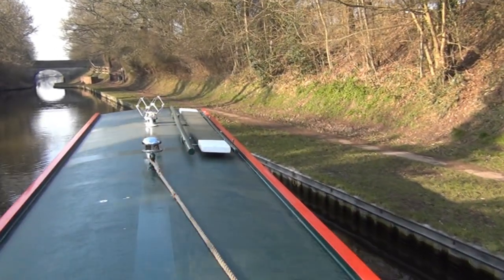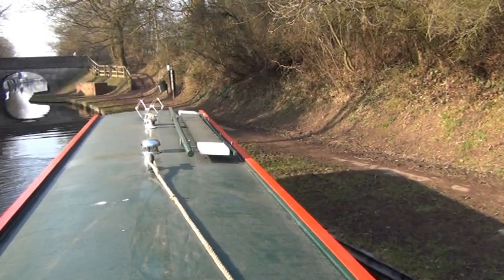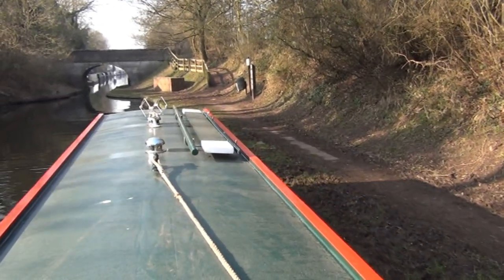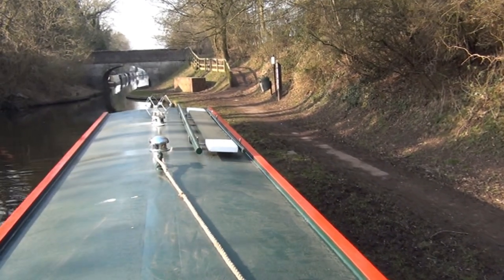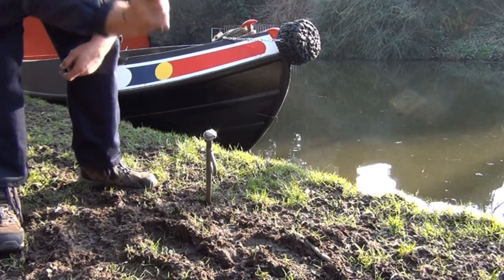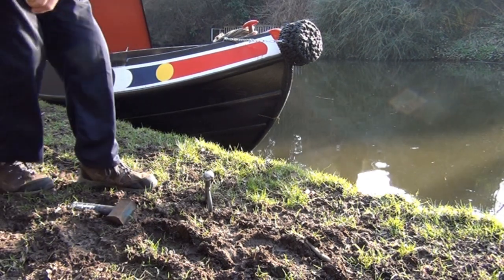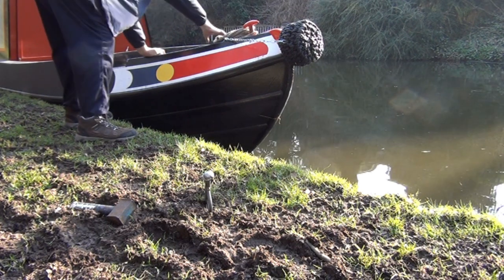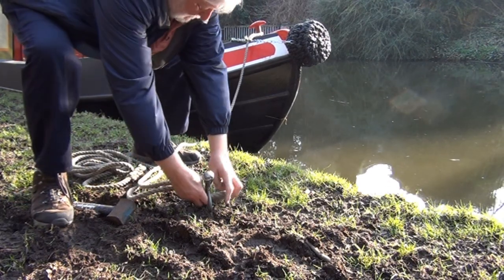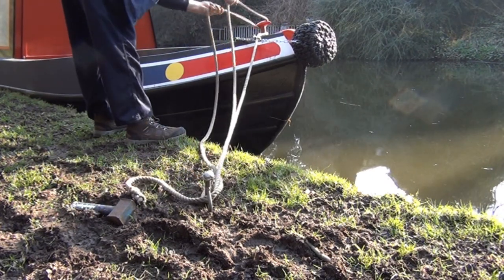When you want to moor, you slow right down, come slowly into the side, either dropping a crew member as the bow reaches the bank, or steering your stern into the bank to allow someone to get off with the centre line from the stern. Lines are just ropes by another name. You need to tie your boat to the bank with a rope from both the front and the back. Use bollards or rings if they are there. If they are not, drive in mooring stakes. Put them in at a 45 degree angle and your ropes should be at about a 45 degree angle from the boat. Loop them back onto the boat and tie securely, but not too tight.